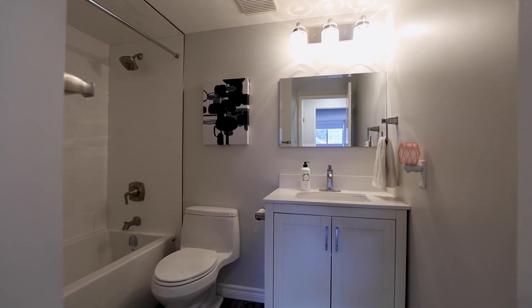If you'd like more information or you'd like to book your own private tour, give me a call. I'm Lisa with the Hanlon Real Estate Team, and thank you for watching.